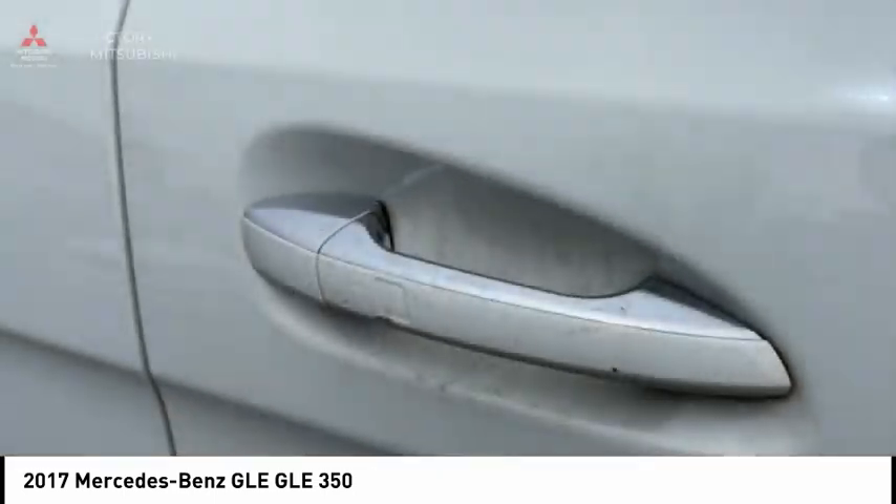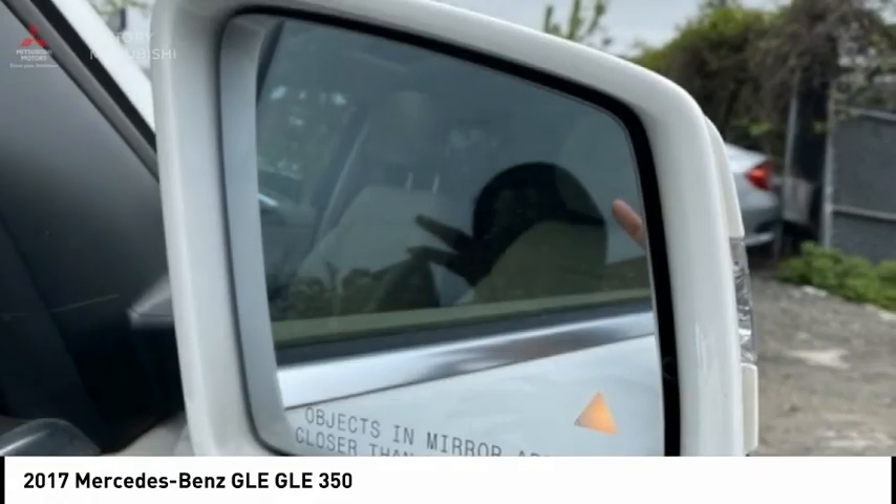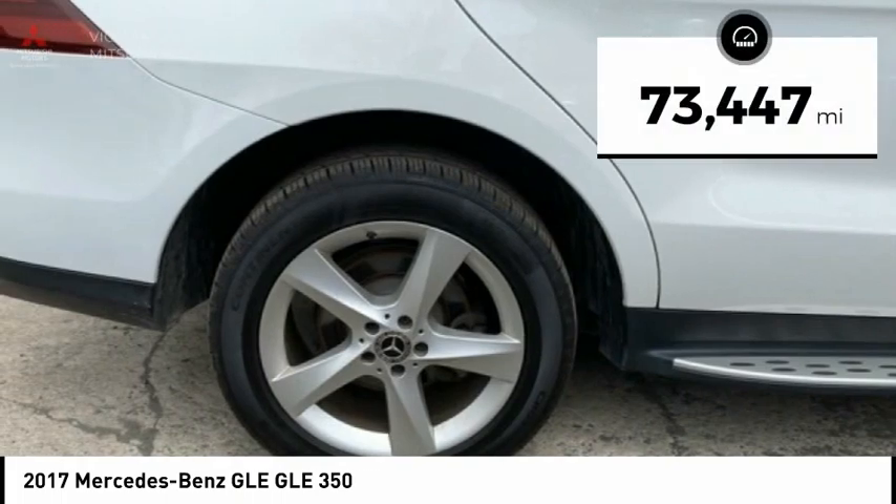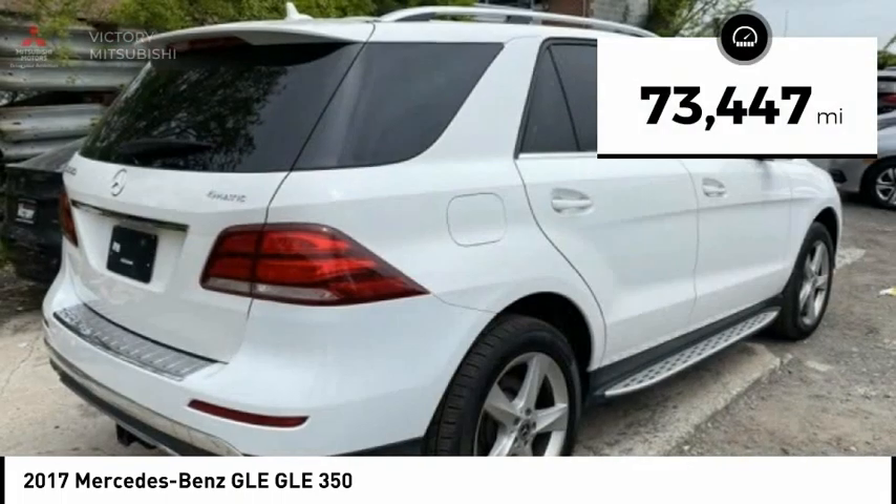It comes with beautiful, serene-looking interiors and a command system that is close by to access every setting under the sun. This vehicle has less than 75,000 miles.